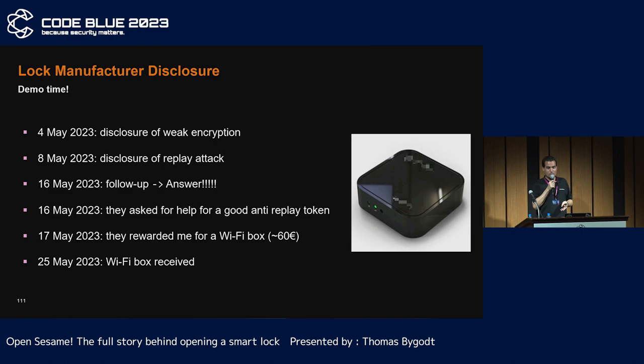As I am a nice guy, I pointed out these two vulnerabilities to the lock manufacturer. After chasing them up, I finally got an answer about their key size, which is used as an anti-replay token. After two years of research, they sent me a Wi-Fi box which allows control of their locks via Wi-Fi. I don't really see the point of checking it, as it talks to the lock via Bluetooth — so I have already pawned it.